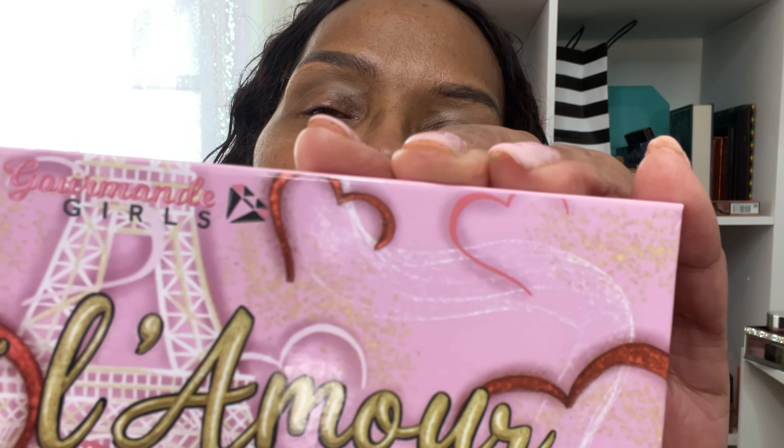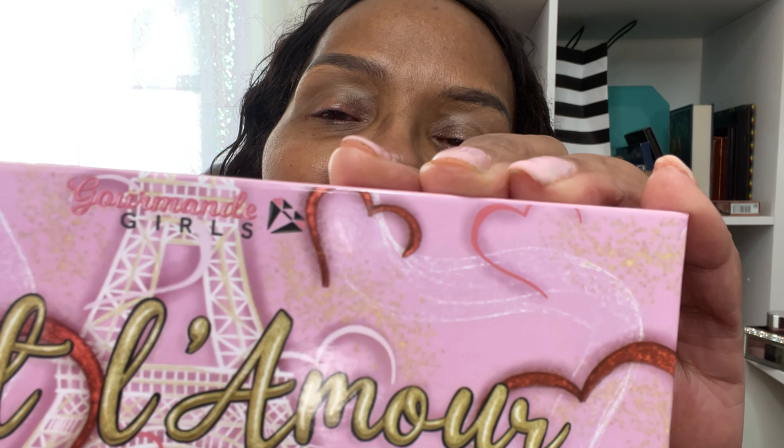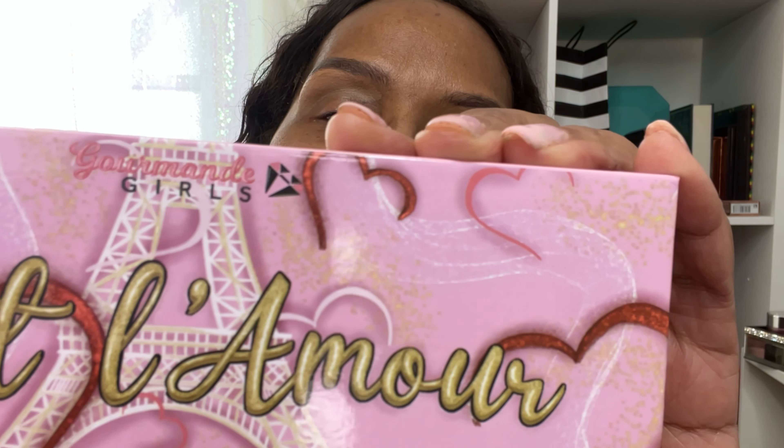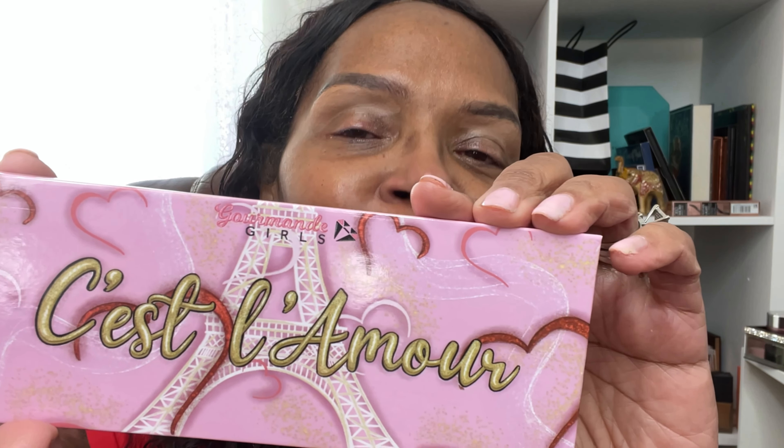C'est La Amour, which means such is love. This is French. Look at the palette cover — you see the Eiffel Tower. There's a little bling there, all beautiful and pink. But wait until we get inside of this palette and you're going to adore it and love it even more. It's February and this is the month of love — Valentine's Day. So what better palette to be introduced and released than C'est La Amour.